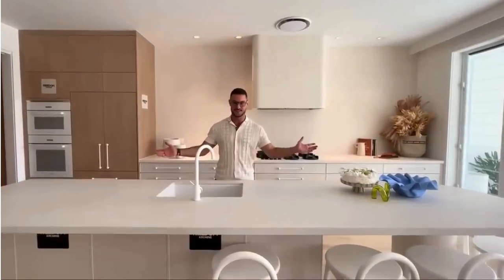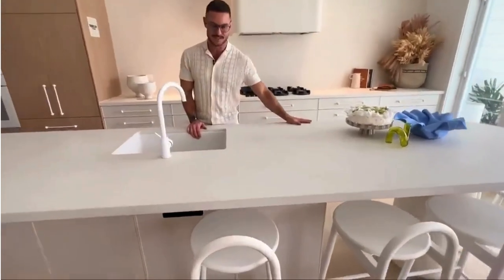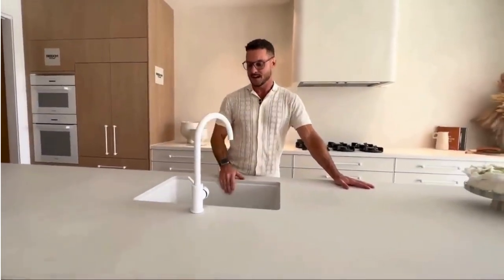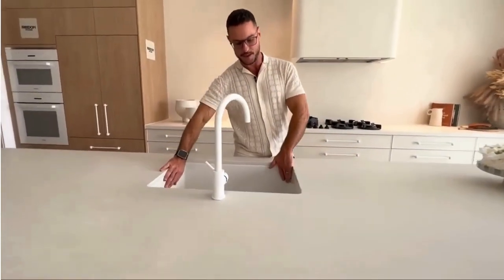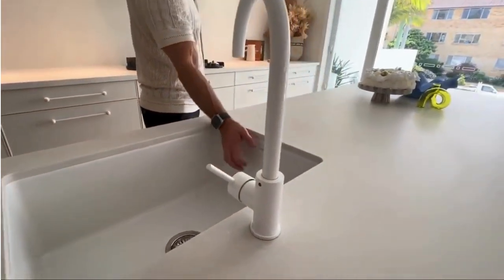It's massive, it's beautiful and we have Caesarstone bench tops. They are 40 mils thick, they're pretty much indestructible. We have AVI tapware here, a beautiful big butler's sink — a Turner and Hastings porcelain sink.